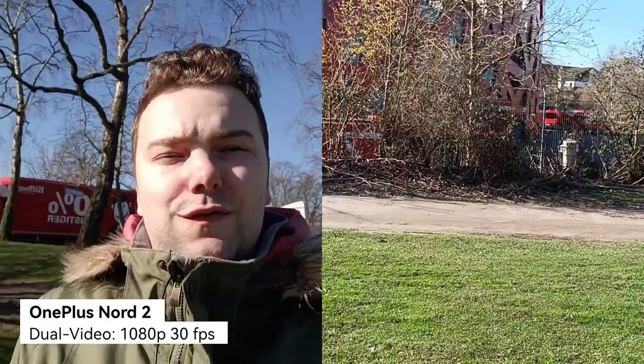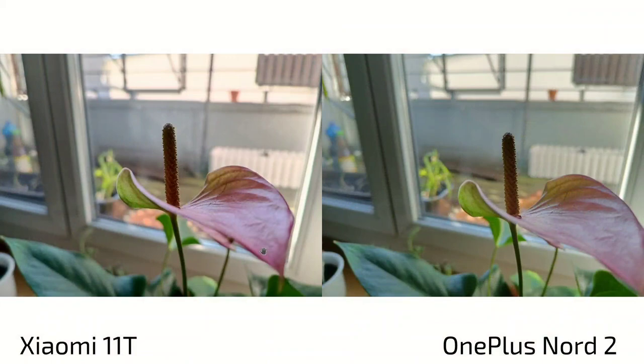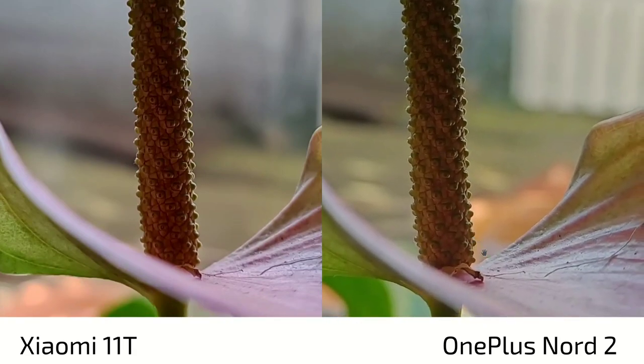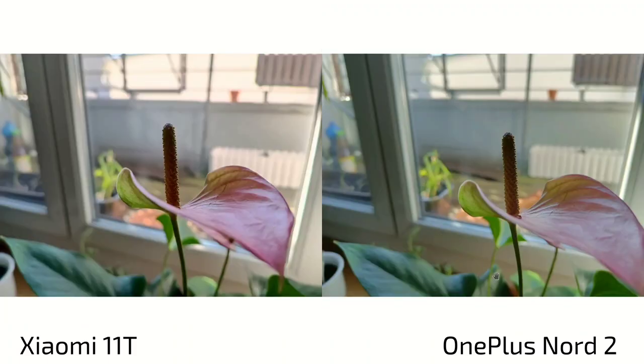Now let's take a look at the photos to see which is better for photography. Xiaomi 11T always on the left, OnePlus Nord 2 always on the right. On first glance, not much of a difference. Maybe in the background it's slightly overexposed on the 11T, and you get a little bit more bokeh on the 11T because it has a slightly larger sensor. But when we zoom to 100%, detail level and colors look almost identical.